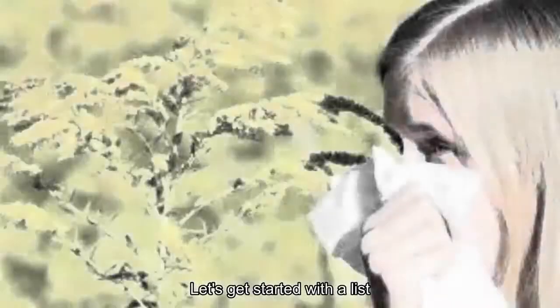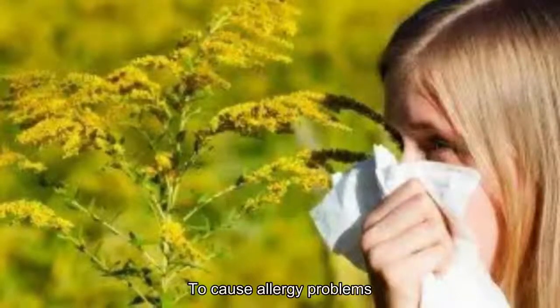So, let's get started with a list of the top 10 plants known to cause allergy problems.